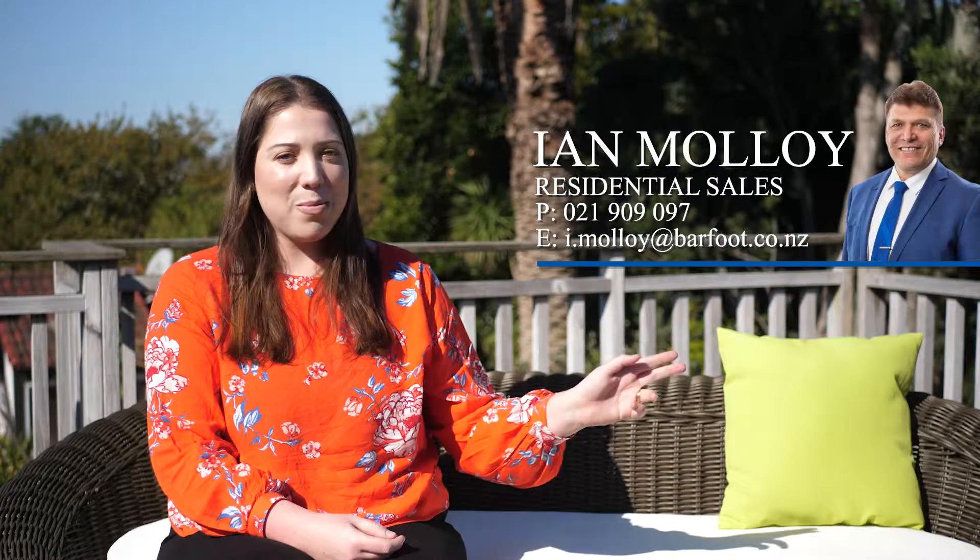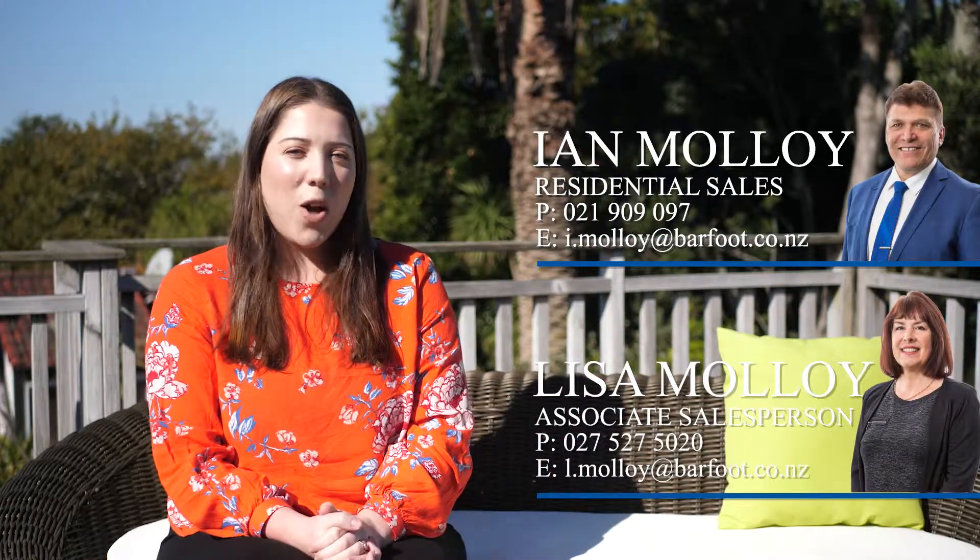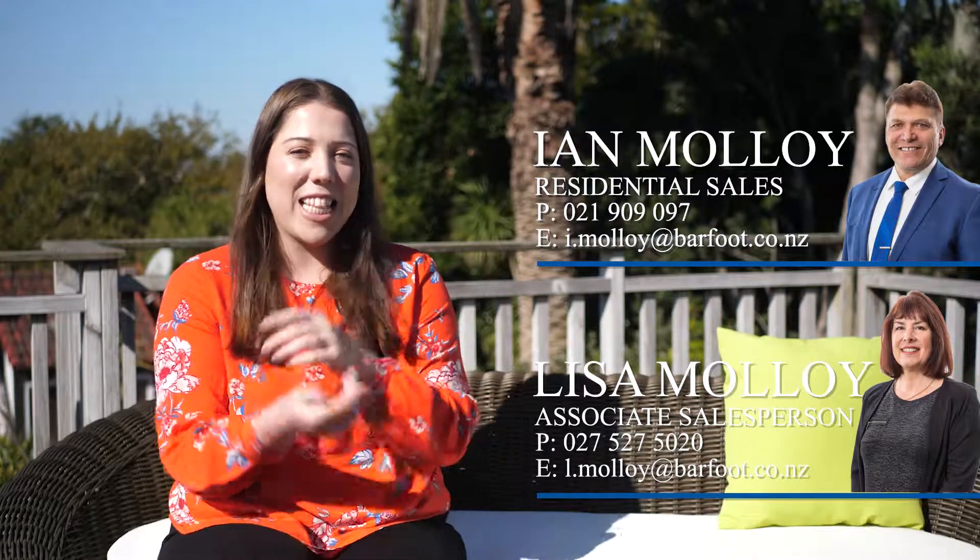Thank you so much for taking the time to view this property. If you'd like to make a private viewing, feel free to call Ian or Lisa Malloy, or come see us at the open homes. We'll be here Saturday and Sunday — we'll see you then.